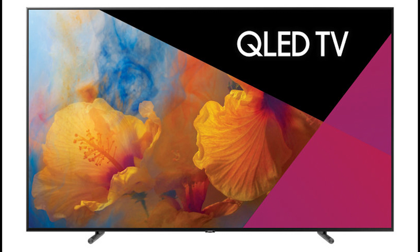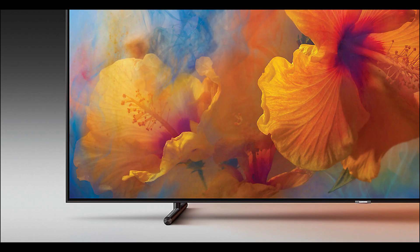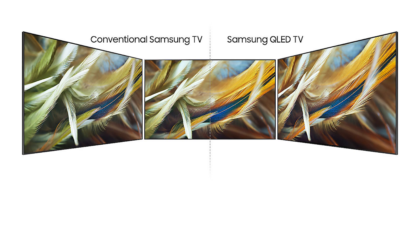Next news is also from Samsung. Samsung has announced a new 88-inch QLED TV called the Q9 in North America and Korea. It's an ultra-premium TV that's going to be released in Europe later this month. Samsung claims it has superior picture quality and some innovative features.